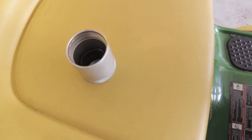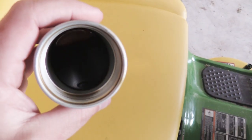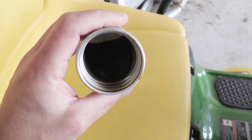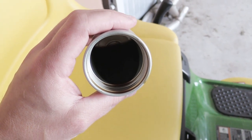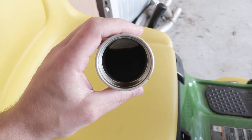All right, here it is you guys — a decent amount. It definitely caught some oil there. I think it's safe to say this thing actually does its job. So if I haven't already, I definitely recommend it. Let's go ahead and dump this and put it back on.